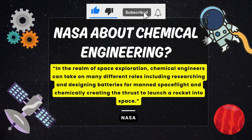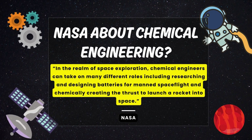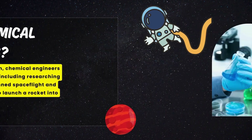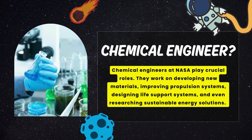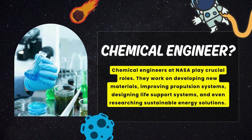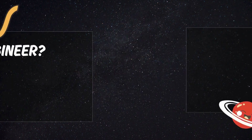In the realm of space exploration, chemical engineers can take on many different roles, including researching and designing batteries for crewed space flight and chemically creating the thrust to launch a rocket into space. Chemical engineers at NASA play crucial roles — they work on developing new materials, improving propulsion systems, designing life support systems, and even researching sustainable energy solutions. Their expertise is vital in ensuring the safety and efficiency of space missions.